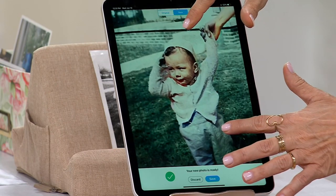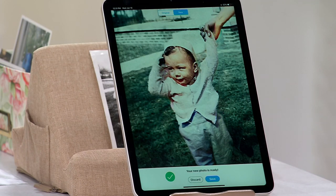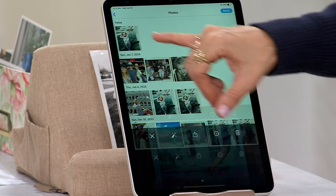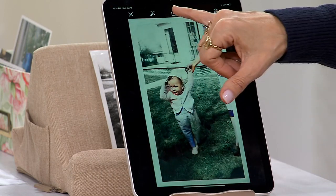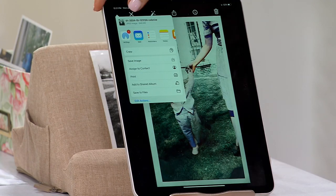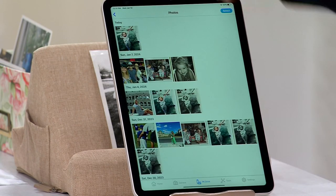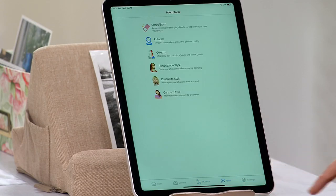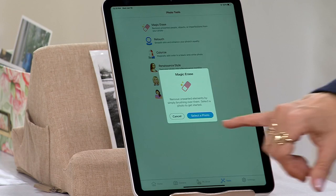This is a picture of my dad when he was toddling around — he would have been about 80 years old this year, so this picture is about 79 years old. When you save it, you have the opportunity to send it to your loved ones, email it, post it on Facebook, or save it in your camera roll. These are the things that you're digitizing and making really great.